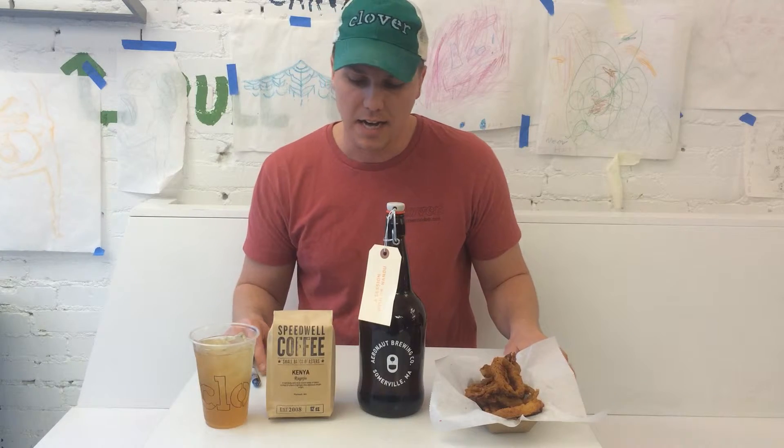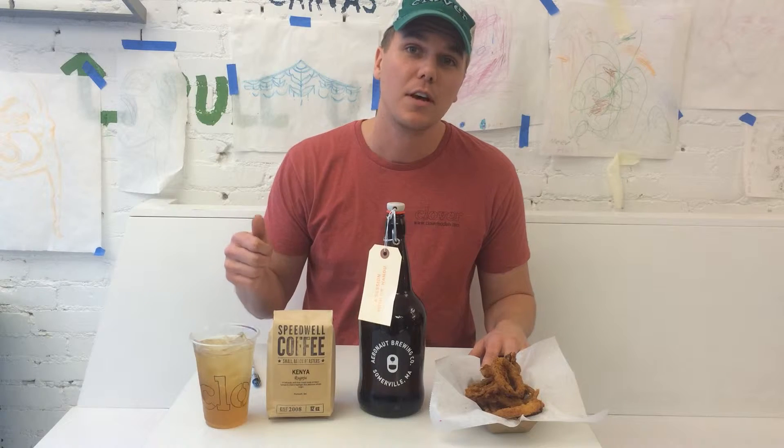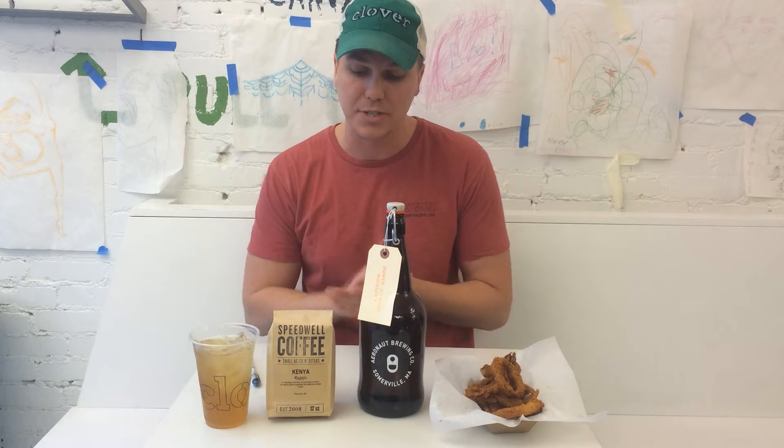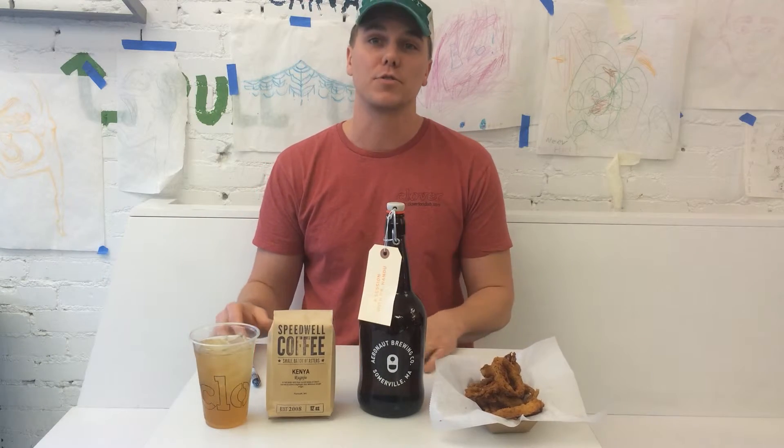Next up, we're going to be launching Aeronaut — it's a brewery in Somerville. It's the very first time Clover's ever featured it, and it's going to be launching at Kendall, Harvard Square, and Hum. We're going to be featuring the Saison of Western Gauss — it's got spelt and carmine in it.